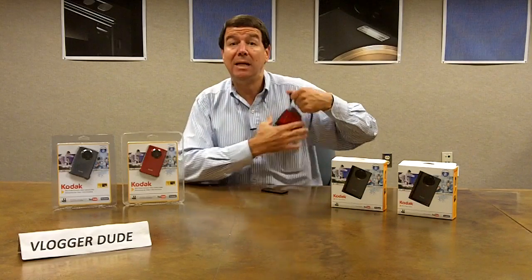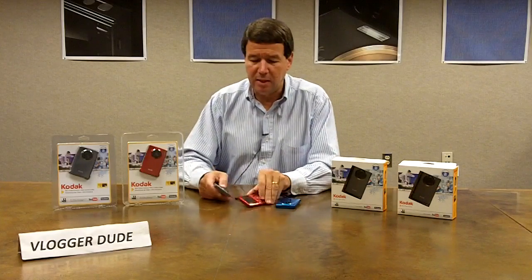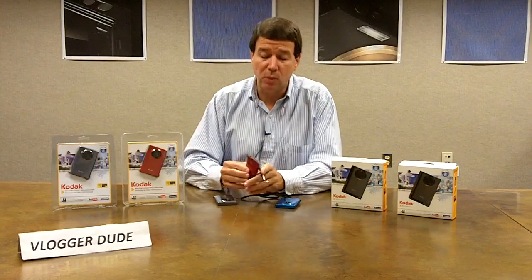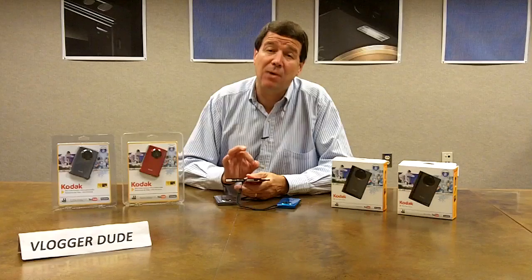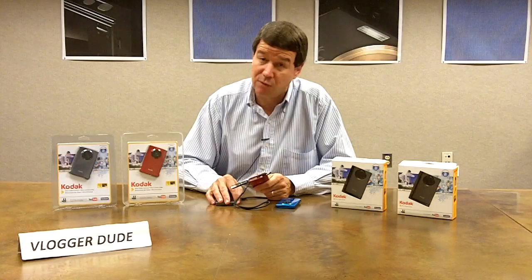It's got a 1.8 inch LCD. It's got a rechargeable battery that's built in. It's easy to use — no cables required. When you want to recharge your battery, all you do is pop out the USB and plug it into your USB port on your PC. It charges your battery automatically. This USB is also the way that you upload your pictures and your videos.